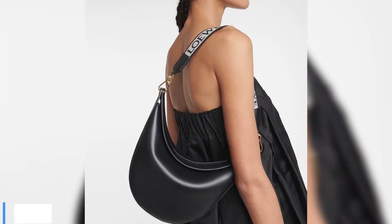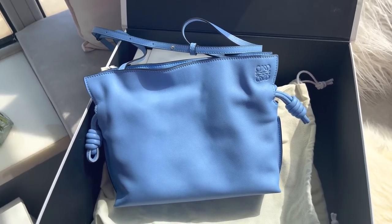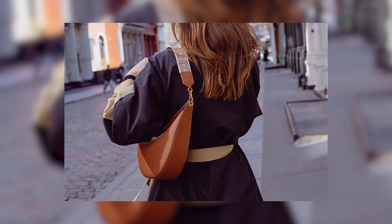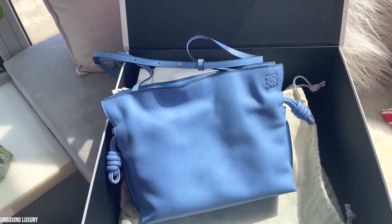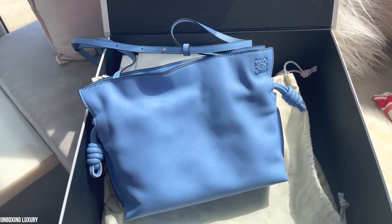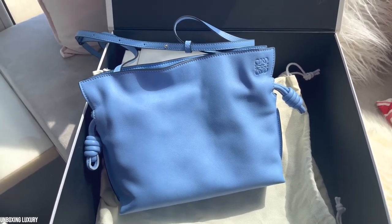Number 4: Loewe Luna. As suggested by its name, the Luna bag is designed in the shape of a crescent moon. The structured piece is an elevated take on the hobo bag, and comes in a variety of iterations including black, green, and gray colorways, as well as jacquard versions featuring Loewe's signature anagram pattern throughout. The half-moon hobo bag comes in a single size, measuring 29.5 centimeters wide and 27 centimeters high, with a detachable short handle for shoulder carry.